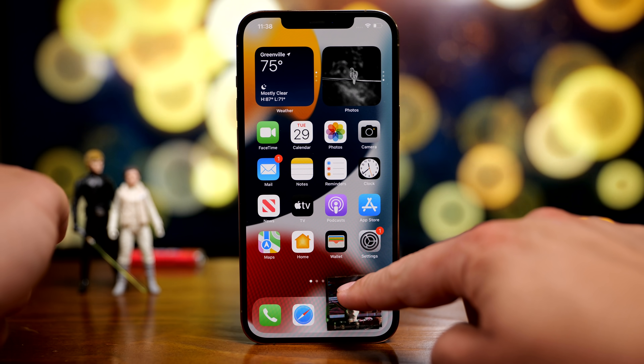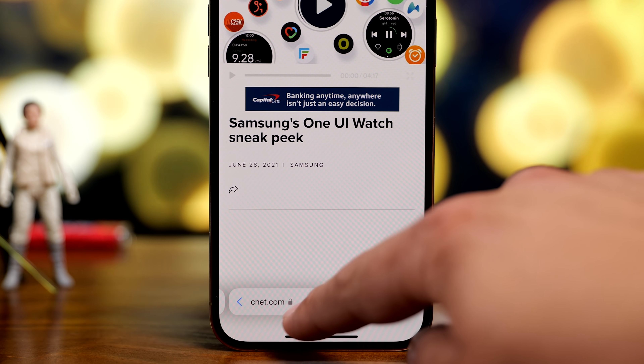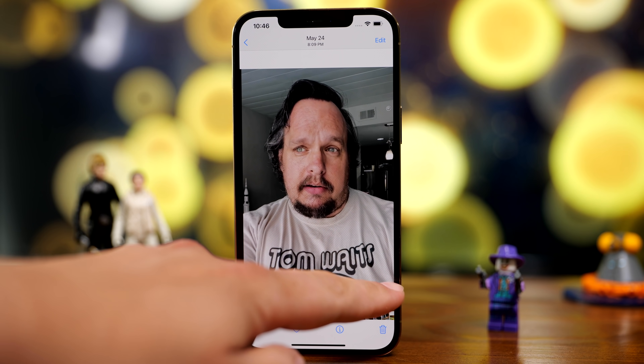It's official. Apple released the public beta version of iOS 15 and we got it right here. There are so many small and significant improvements and I'm pretty impressed so far. Here are some of my favorites, let's take a look.